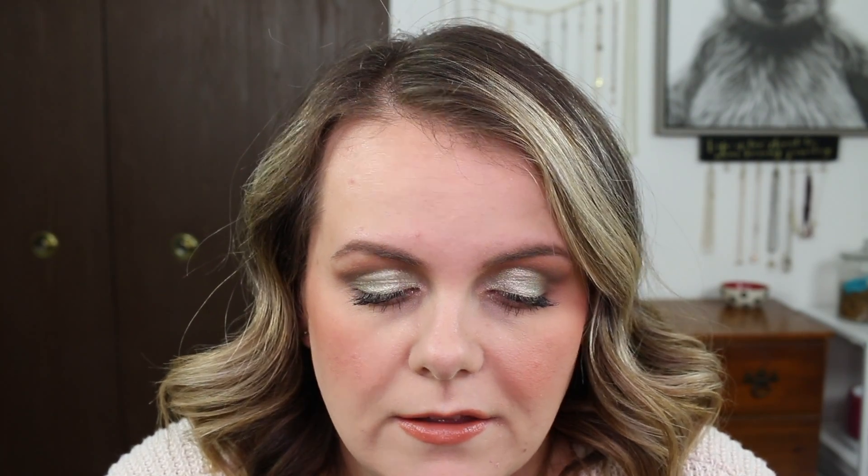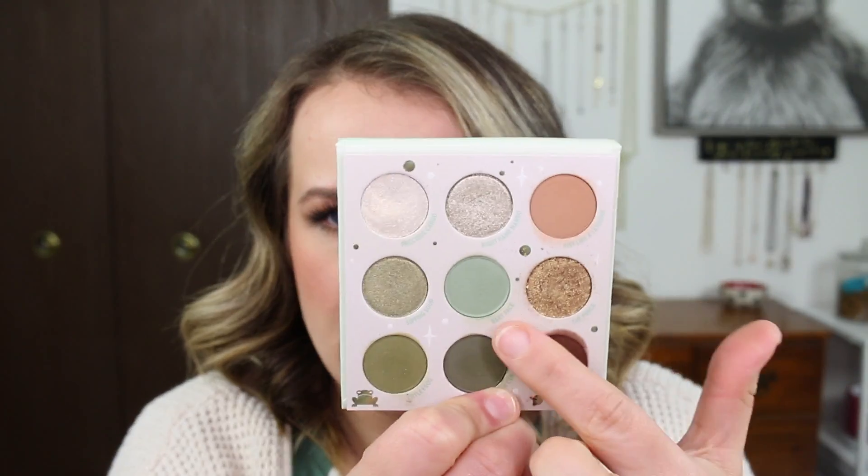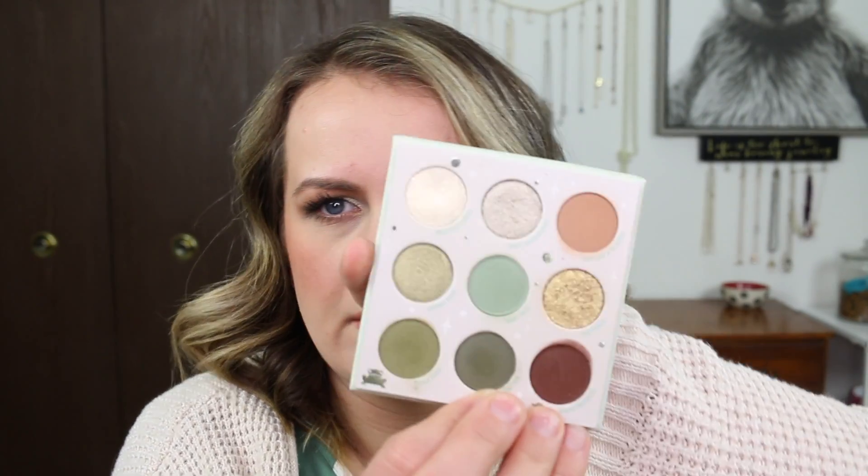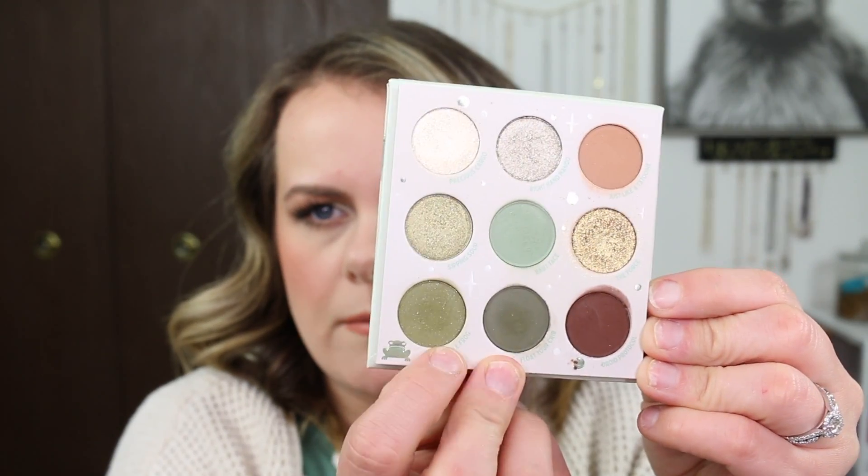So I am wearing that on my eyes today. I have this shade in the crease, and then this center shade all over my lid topped with a mixture of this one and this one.